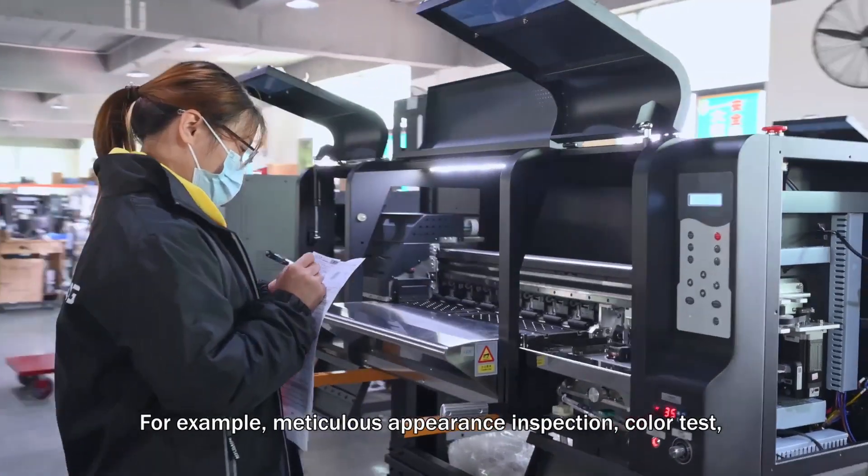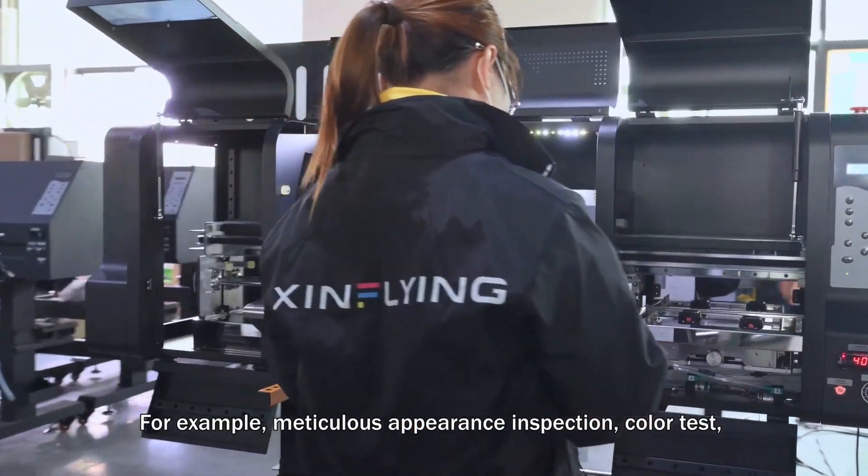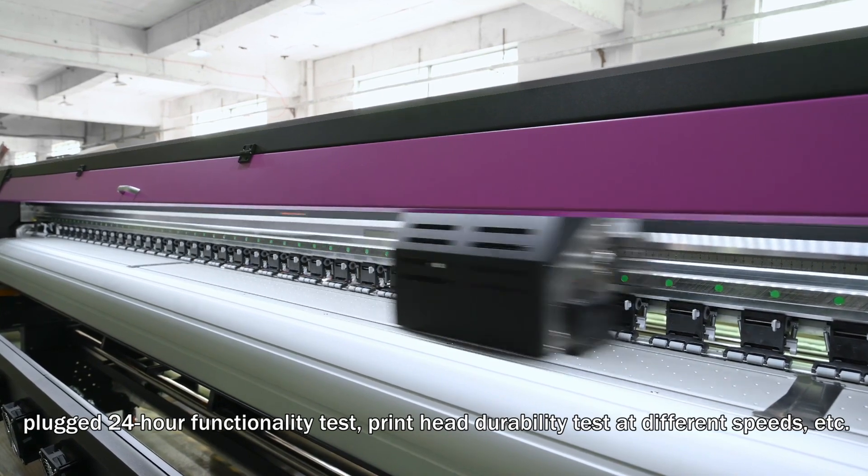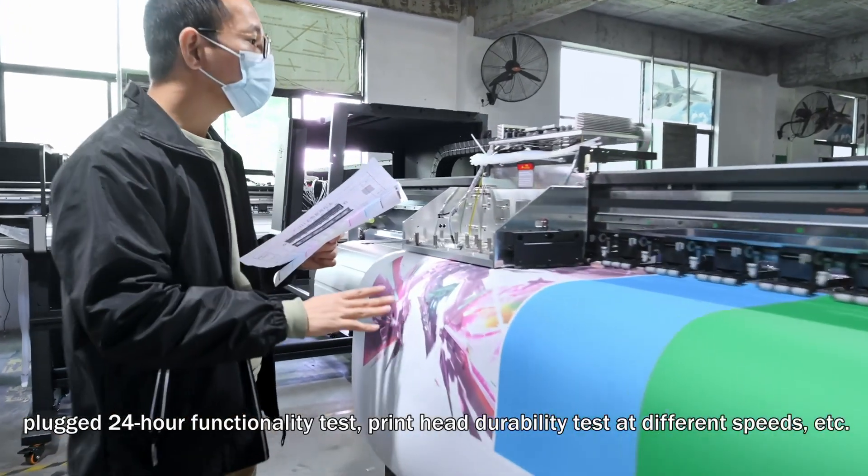For example: meticulous appearance inspection, color tests, plugged 24-hour functionality tests, print head durability tests at different speeds, and more.